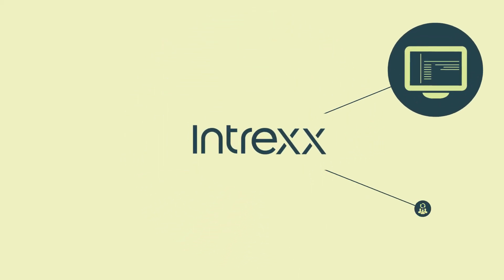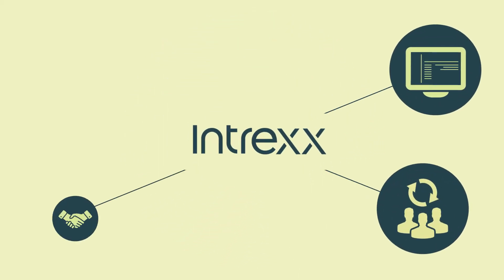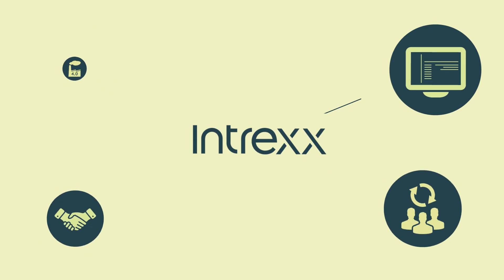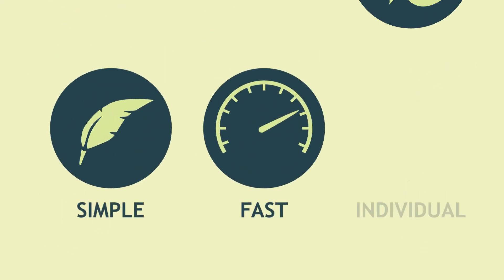It doesn't matter if it's an intranet, a social collaboration, a customer portal, or an Industry 4.0 solution — all of these can be implemented with Intrex. Simple, fast, and individual.